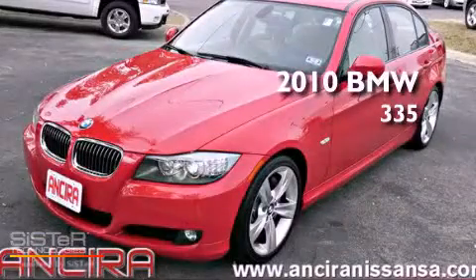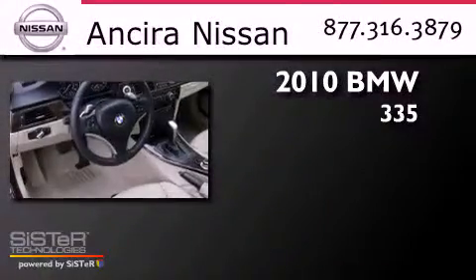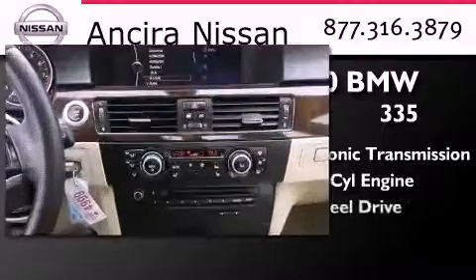This is a 2010 BMW 335. This car has a Steptronic transmission, a six-cylinder engine, and all-wheel drive.